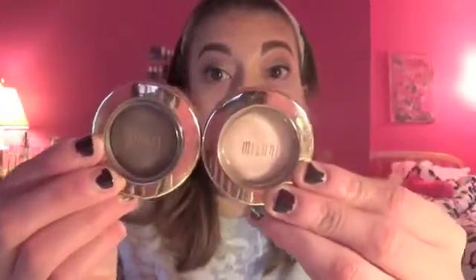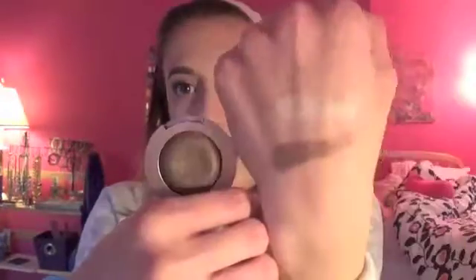I threw the World Traveler palette in to use with my Lorac Mega Pro. For single shadows, I have my Milani Bella Eyes gel powder eyeshadow. I have two — this is Bella Ivory, a really nice brow highlight. They feel so soft. And this one is called Bella Espresso. I definitely want to use these more since I've been neglecting them.